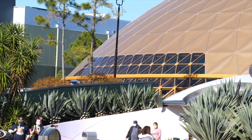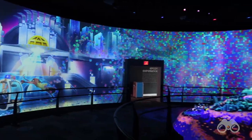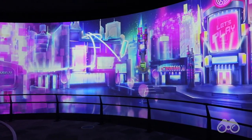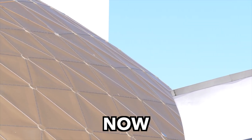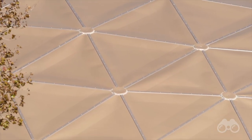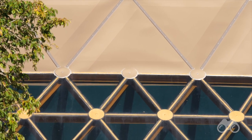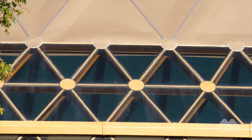Over here we also have the Wonders of Life, which is going to become the Play Pavilion with these interactive exhibits. Definitely not a project Disney wants to put a lot of focus on right now in this age of social distancing, so that project is on pause. But there has been a little progress since last month in that the final original gold tiles have been removed. The new weather sealing has been installed, completing the new gold dome, which has a slightly more faded color — but the good news is it should not leak anymore.